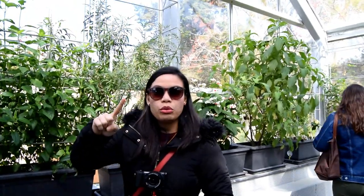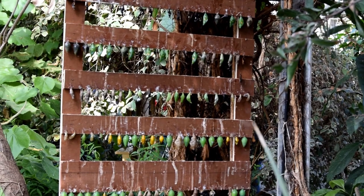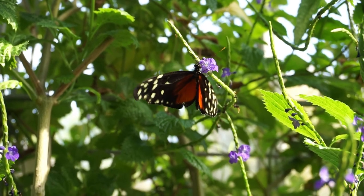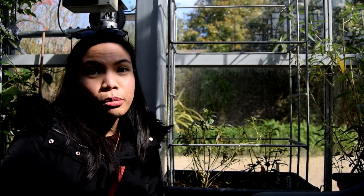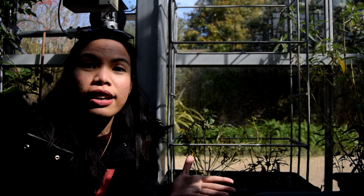We've spotted already one species here at Malahide. We are here in the butterfly house and we've seen a lot of species already. We also saw a young butterfly that's still a worm — so it's a larva!